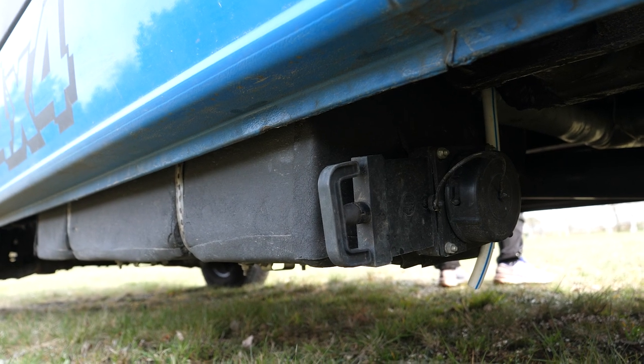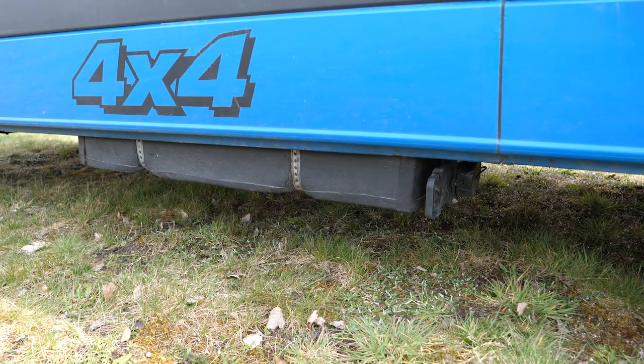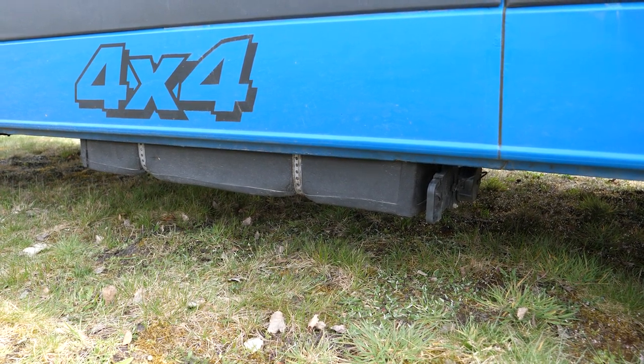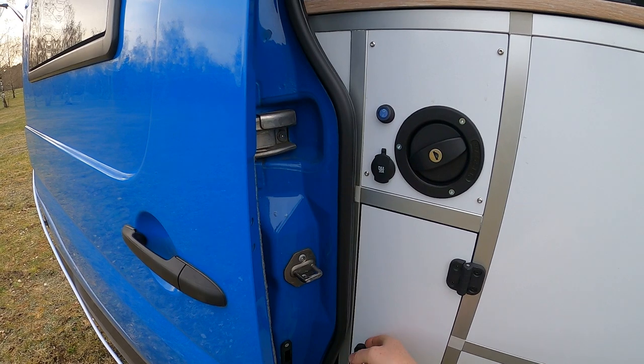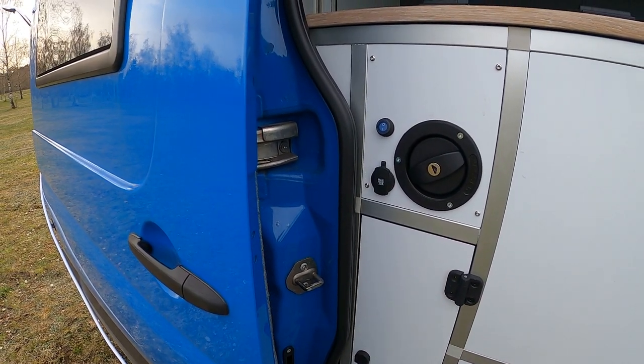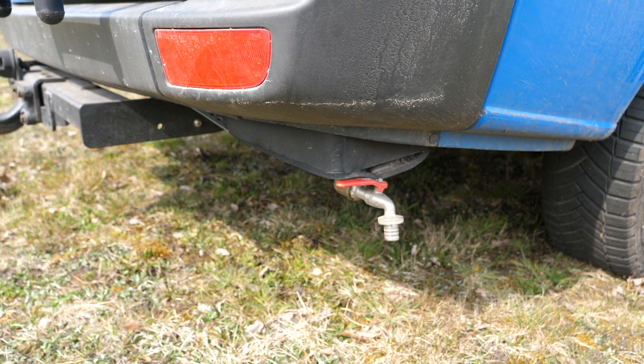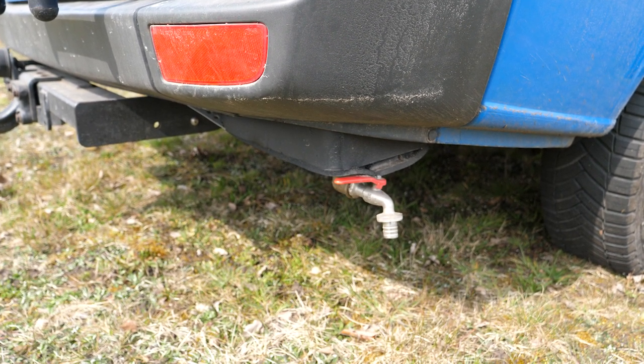We have three tanks: one 84L grey water tank underneath the car, one fresh water tank which holds 92L and is built into the van, and one 9L urine tank which is also built underneath the van.